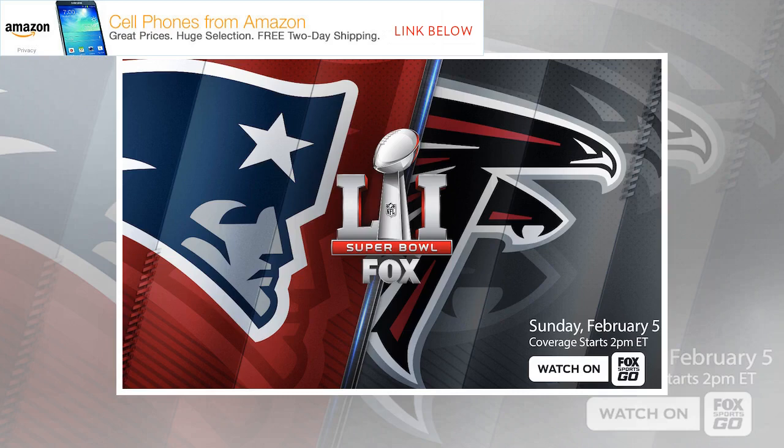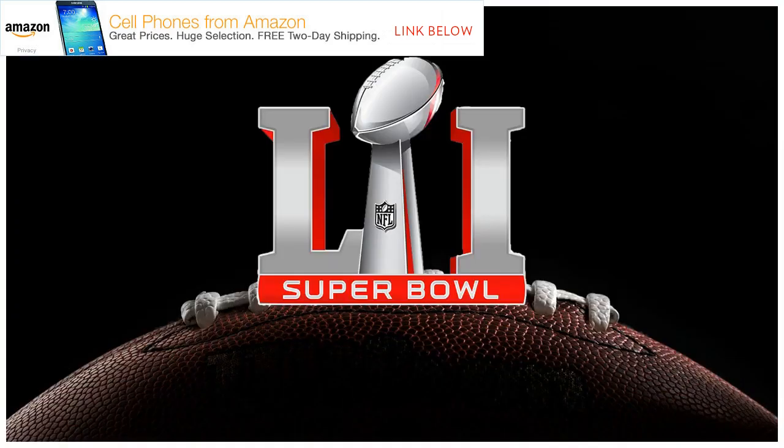All in all, this year marks the most open year for streaming the Super Bowl. The game is easily accessible via iPhone, iPad, Mac, and Apple TV, without carrier restrictions of any sort. Here's hoping this becomes a trend moving forward.